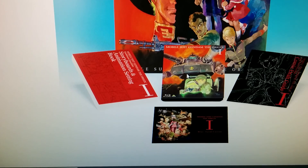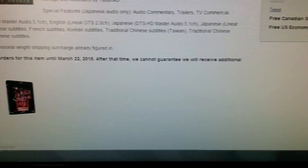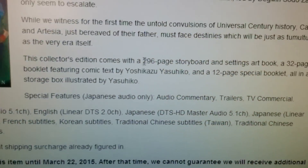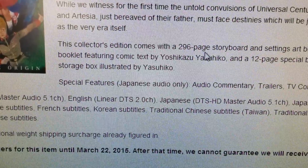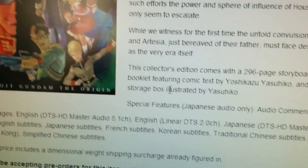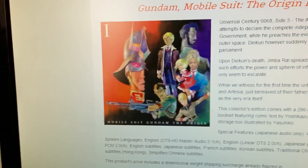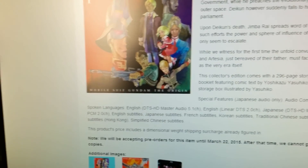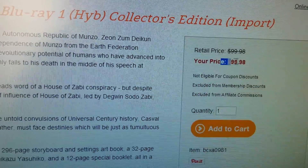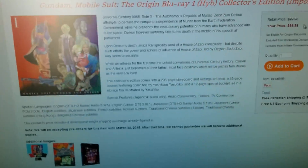The standard edition will come with the regular, smaller booklets. The collector's edition contains the 296-page storyboard settings art book, whereas the standard edition will also include a 32-page booklet of features and comic text, and a 12-page special booklet. So if you don't care for the giant laser disc packaging and the 296-page storyboard, and want to save money, note that Bandai Visual is controlling the price and Right Stuff is just selling it for them.